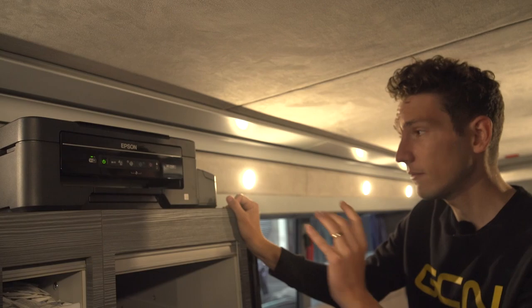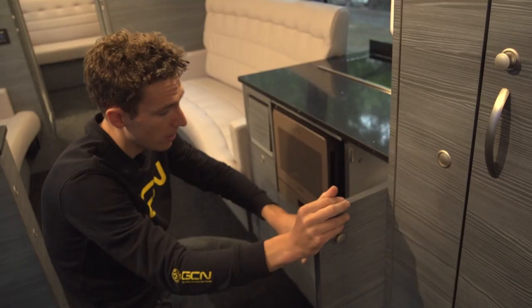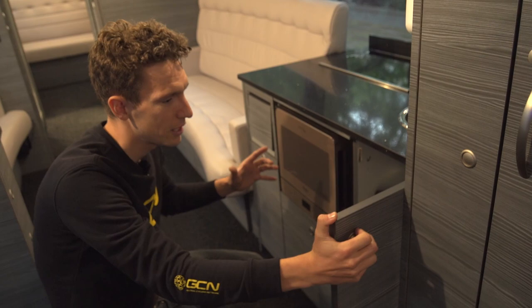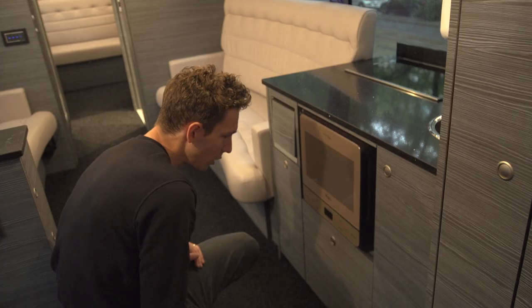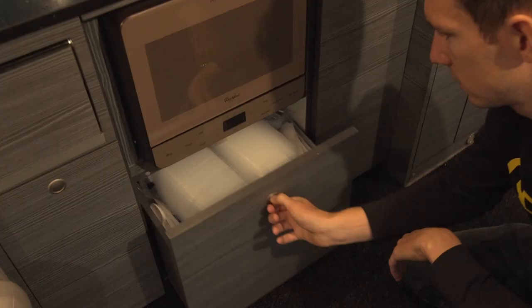Let's have a look under here. There's a massive container of disinfectant — cleanliness is super important in teams. If you imagine so many people living in close proximity for a three-week race, everyone's tired and immune systems are low, so that is probably going to be running empty by the end of the Tour, because everything needs to be scrupulously clean all the time. We've got a microwave oven in there, a grill-combi, and there's crisps, chocolate, more convenience snacks, and then a bin.